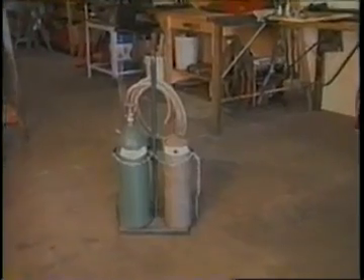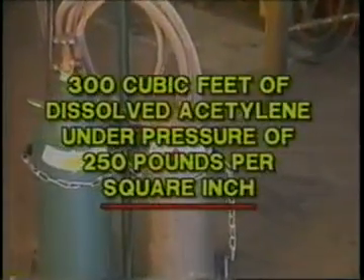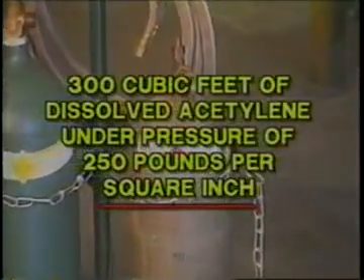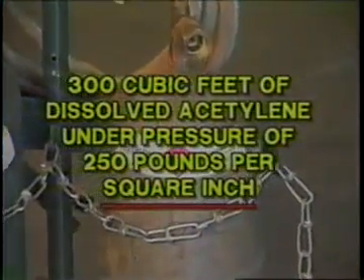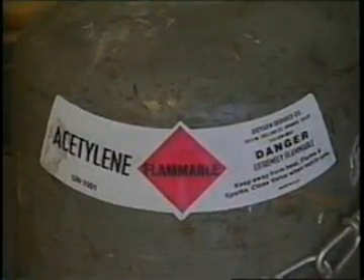Acetylene for welding and cutting is usually supplied in cylinders having a capacity up to about 300 cubic feet of dissolved acetylene under pressure of 250 pounds per square inch. Acetylene cylinders should be completely filled with an improved porous material impregnated with acetone, the solvent for acetylene.